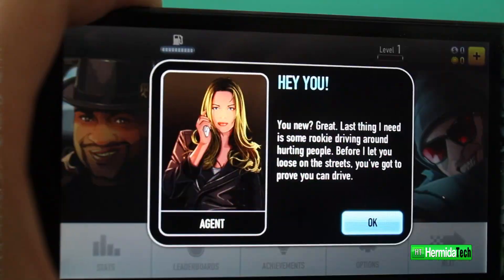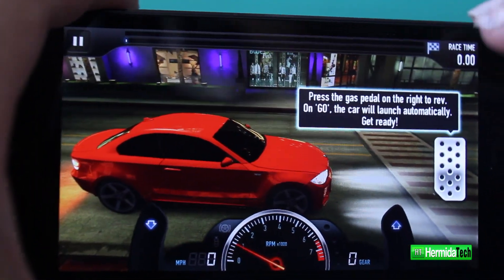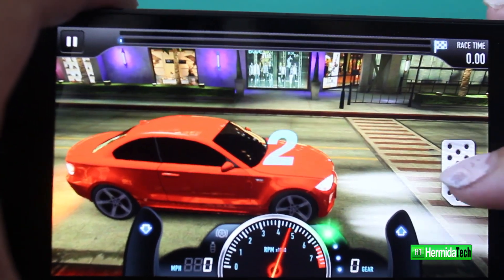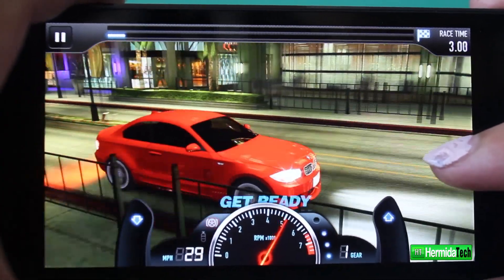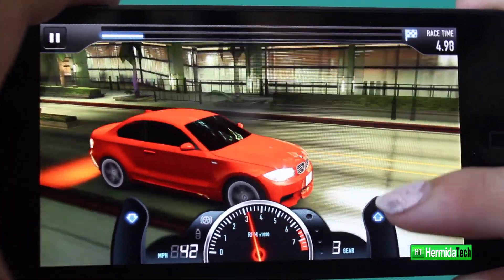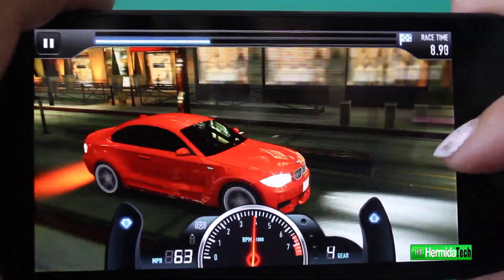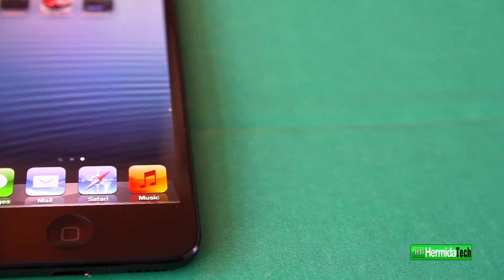Not only is the iPod Touch great for video, but it's also great for video games. It looks absolutely beautiful on the new retina display — this game right here is CR Racing, and while not all games are optimized for the retina display, this one is and it looks so beautiful. It's really fast with the brand new A5 dual-core processor.